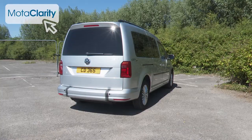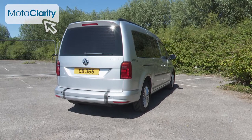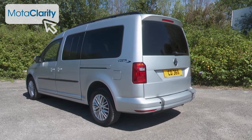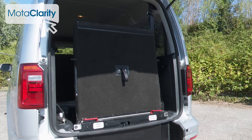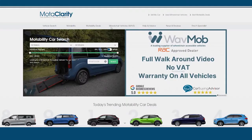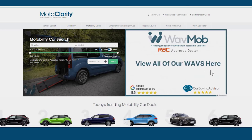The fuel efficiency figures quoted at the time were around 56 miles to the gallon combined. It's an efficient vehicle to run, but bear in mind that vehicles converted into WAVs are heavier because of their interior conversion, which will slightly affect the standard model's efficiency figures and acceleration. Always check specific details on the used vehicle you're looking to buy with your WAV supplier.